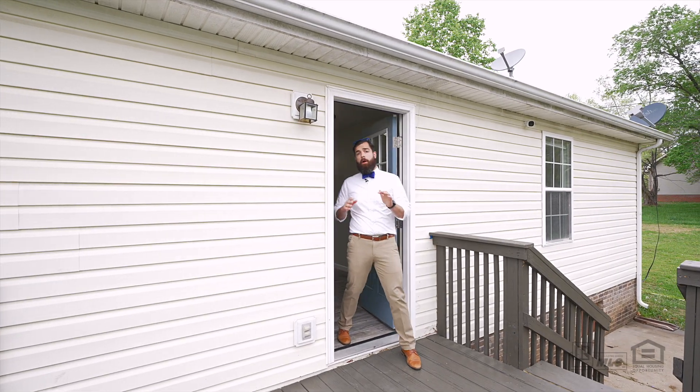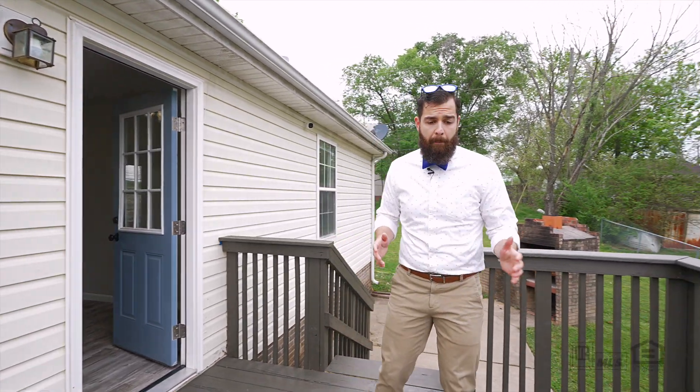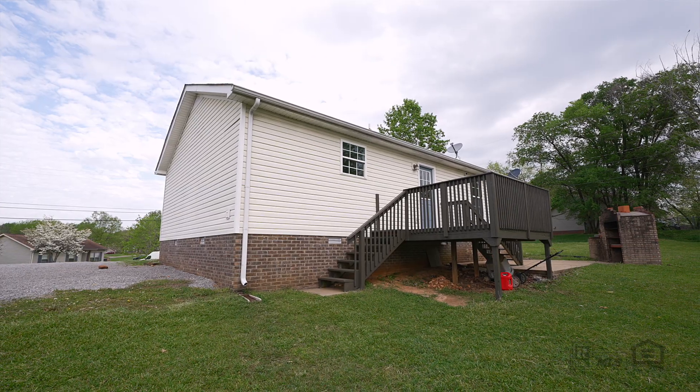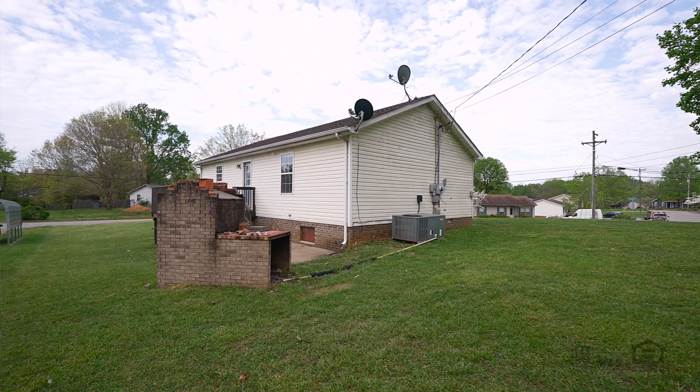Both your front and back doors are brand new as well, which makes it an easy transition to your awesome, newly sealed back deck that has two exits off of it, a patio space for your grill, as well as the coolest brick oven I've seen around.